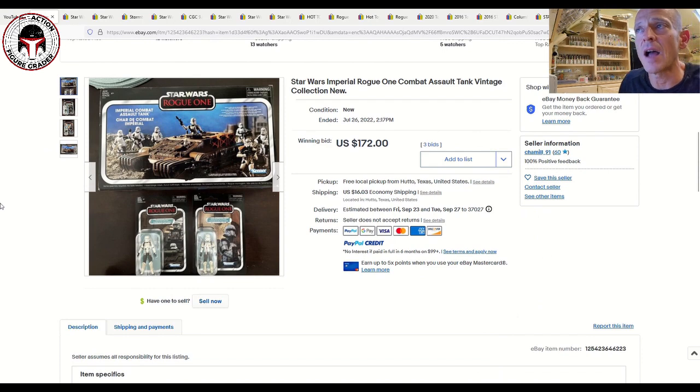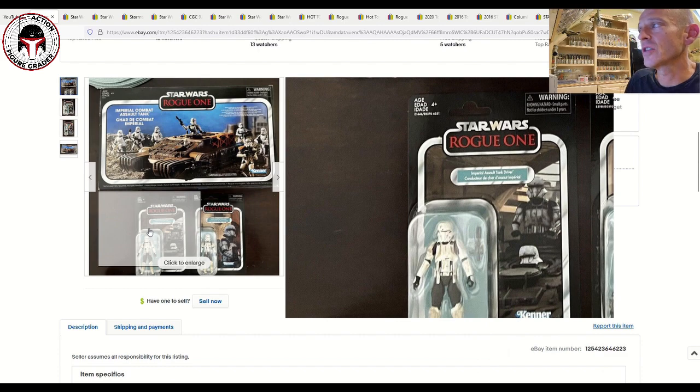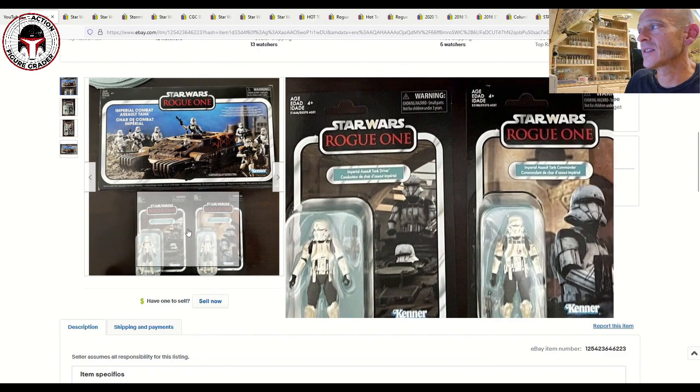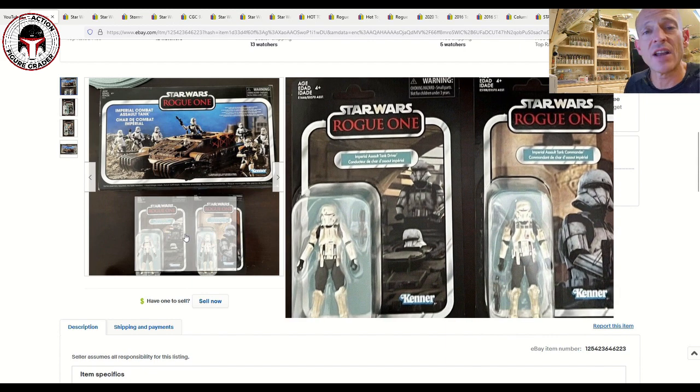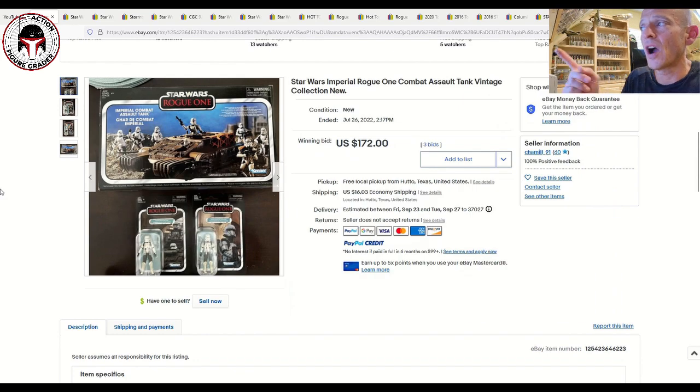The first item is a nice combo deal with the Rogue One Imperial Combat Assault Tank, the assault tank driver, and the commander. We all know how expensive these have gotten based on recent vintage collection market updates, but this nice little lot of all three sold for $172 on three bids — a pretty good deal to get all three for that price.